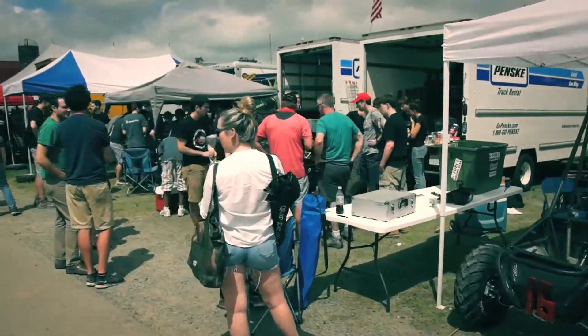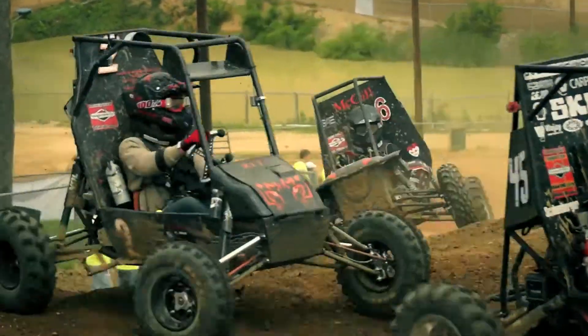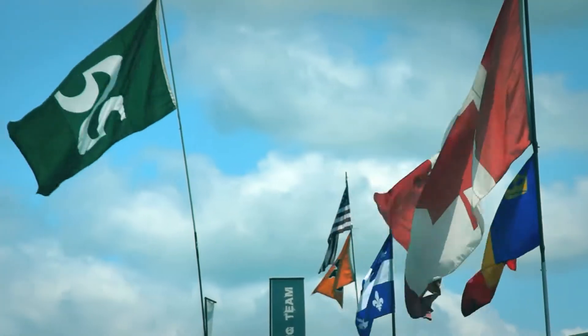Hi, I'm Adam from Wide Open Throttle Films. Every year, hundreds of engineering students risk their social lives and become sleep-deprived to get a thrill out of kicking up some mud. We're in Mechanicsville, Maryland at the Mini Baja International Student Competition.